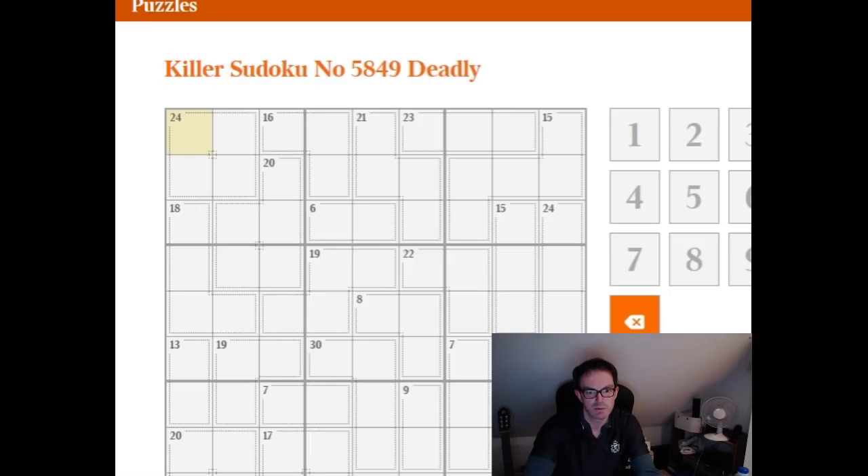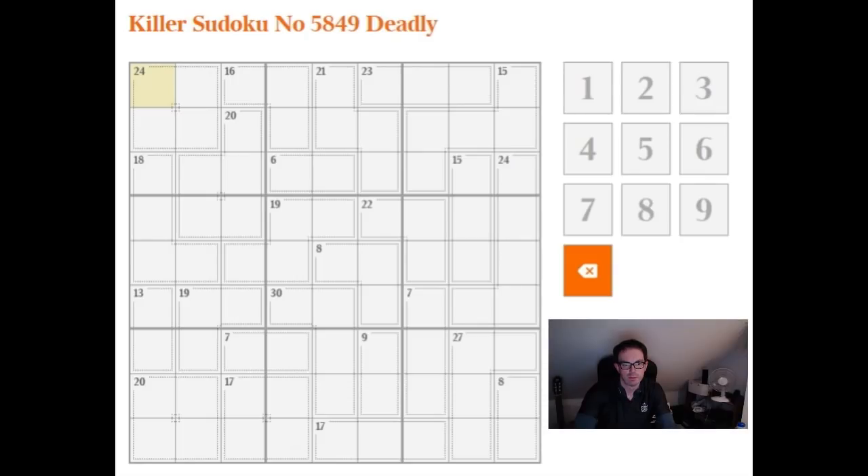I'm just going to have to resize this box — hang on a minute. Okay, so now that should be appearing better on the screens. I'm just going to fill in some of the given combinations. This seven in three cells can only be a one, two and four.